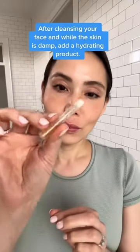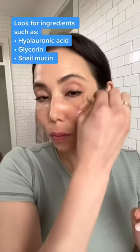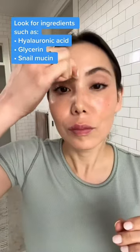You can get this by hydrating the skin and sealing in the moisture. After cleansing your face and while your skin is damp, I would apply a hydrating product. Look for ingredients with hyaluronic acid, glycerin, or snail mucin.